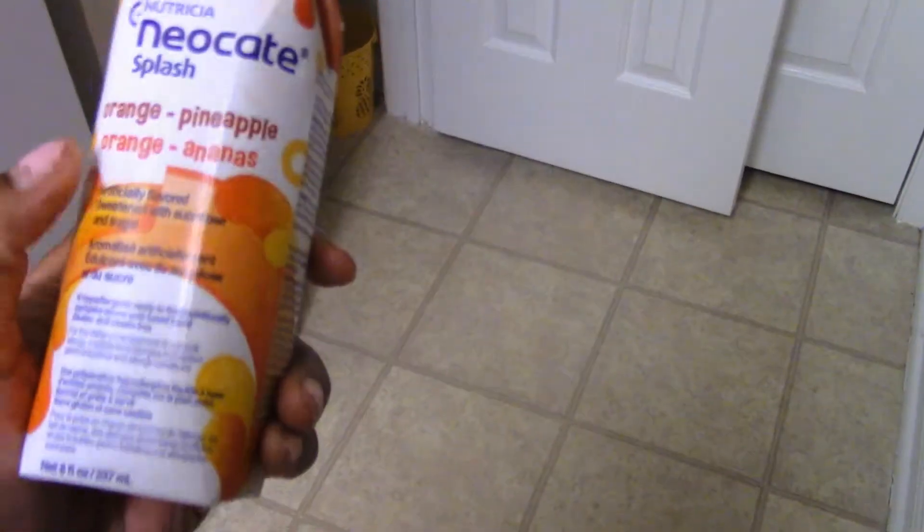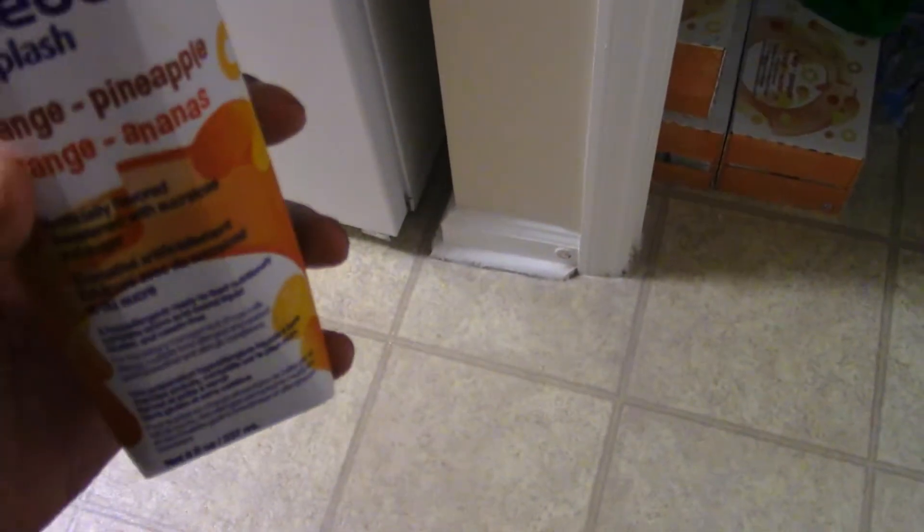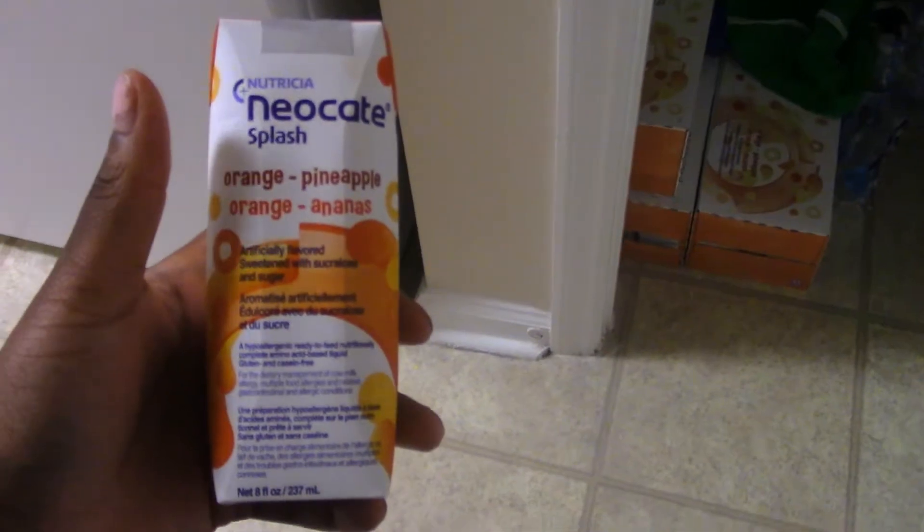Another thing is his milk — this is called Neosplash. It smells like medicine, not going to lie. It's eight ounces. We only get it covered through WIC because he has a food allergy and Neosplash is considered formula. It is $195 a box, so WIC covers roughly $798 or so for his formula. He is scheduled for three servings a day based on his weight.